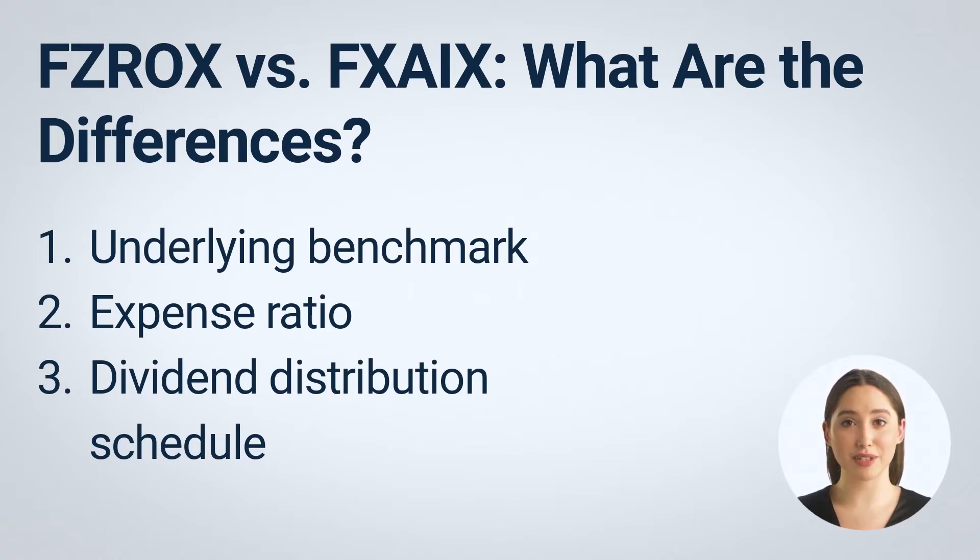Another difference between these two is their dividend schedule. FXZIX pays dividends every quarter while FZROX pays dividends at the end of the year. While this may not be a critical factor, it can still be necessary for some investors when choosing which fund to invest in.